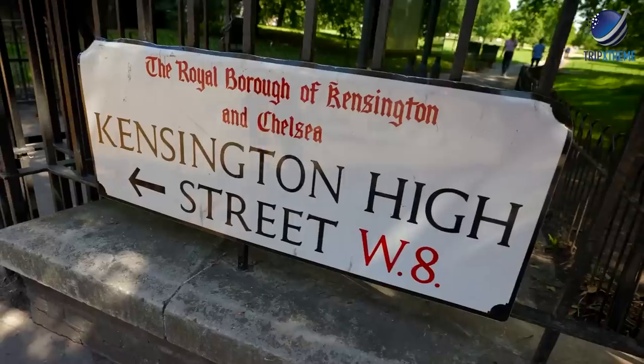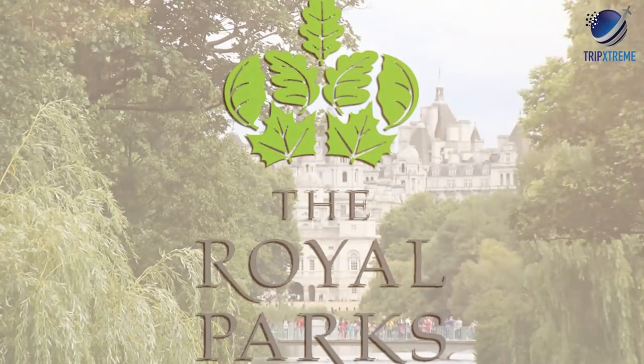Hyde Park is free to all visitors and is open year-round from 5am to midnight, while Kensington Gardens opens at 6am daily. To find out more about seasonal events and other parks around London, visit the Royal Parks website.